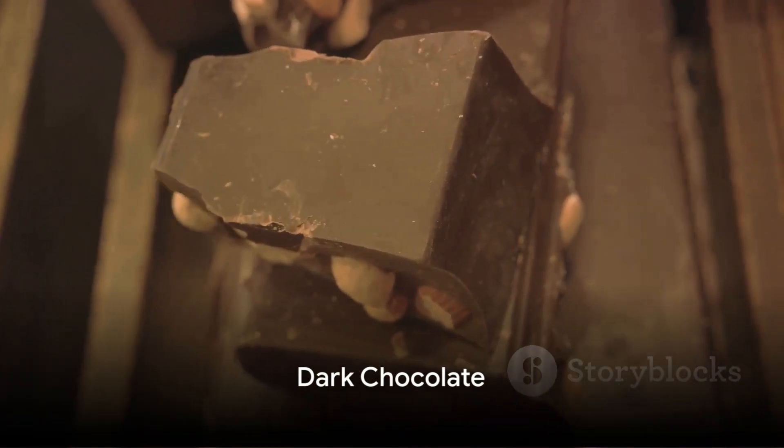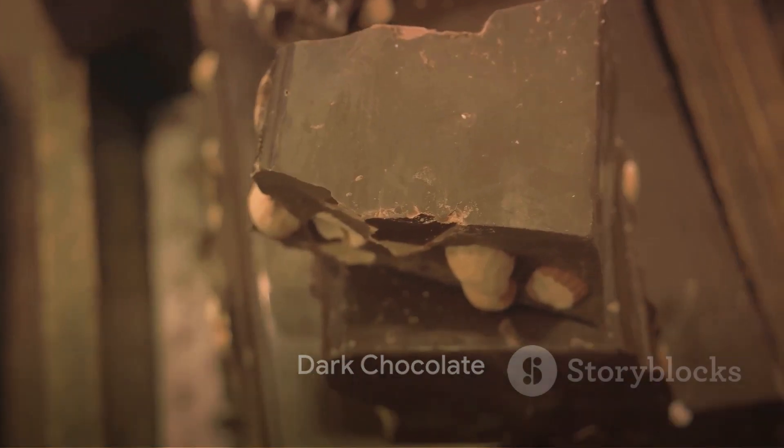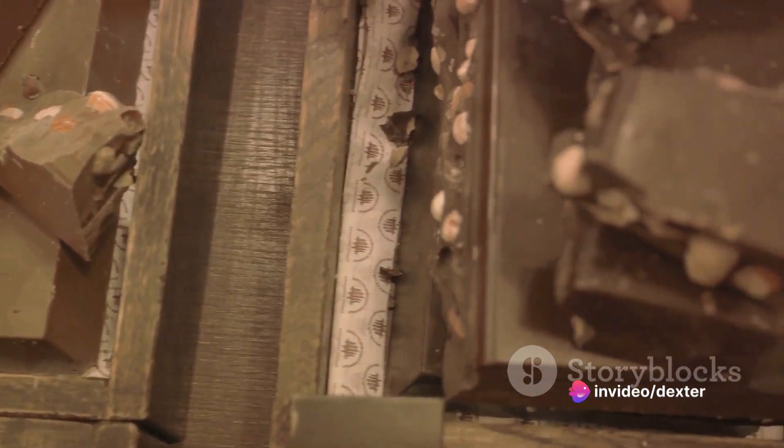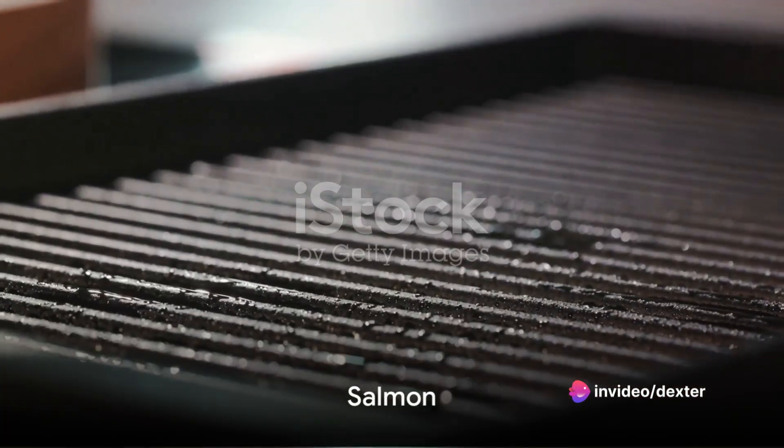Just missing the top spot at number 2, we have dark chocolate. Yes, chocolate. The antioxidants in dark chocolate can help reduce roughness in your skin and protect against sun damage.